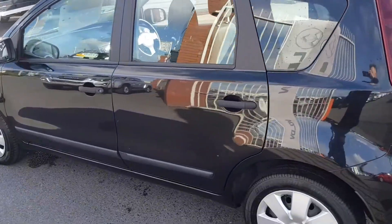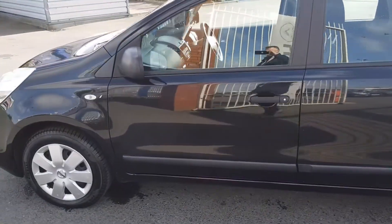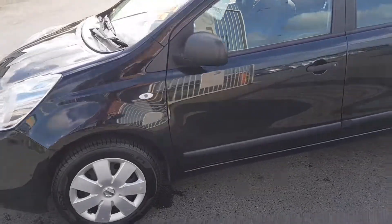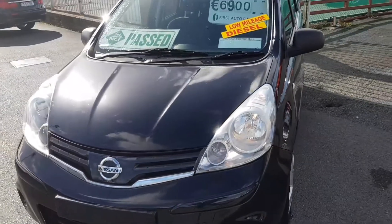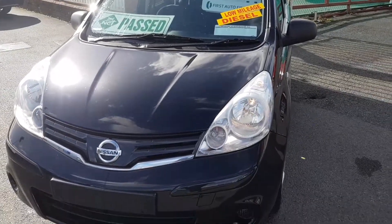The car comes with a brand new two-year NCT and it also comes with a 12-month warranty here from Carland. Price tag on this one is only 6,900 euros.